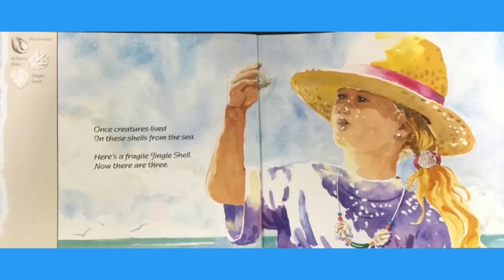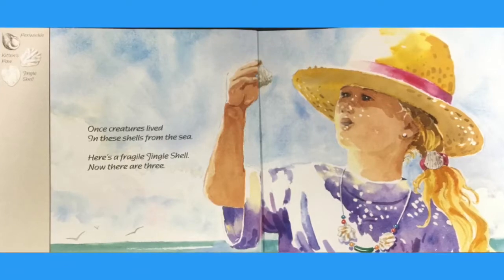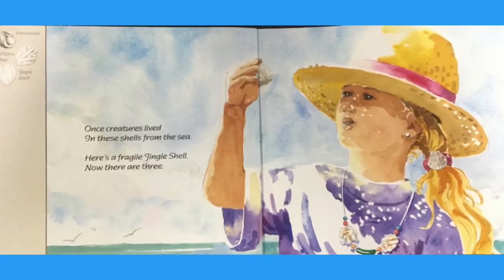Once creatures lived in these shells from the sea. Here's a fragile jingle shell. Now there are three.